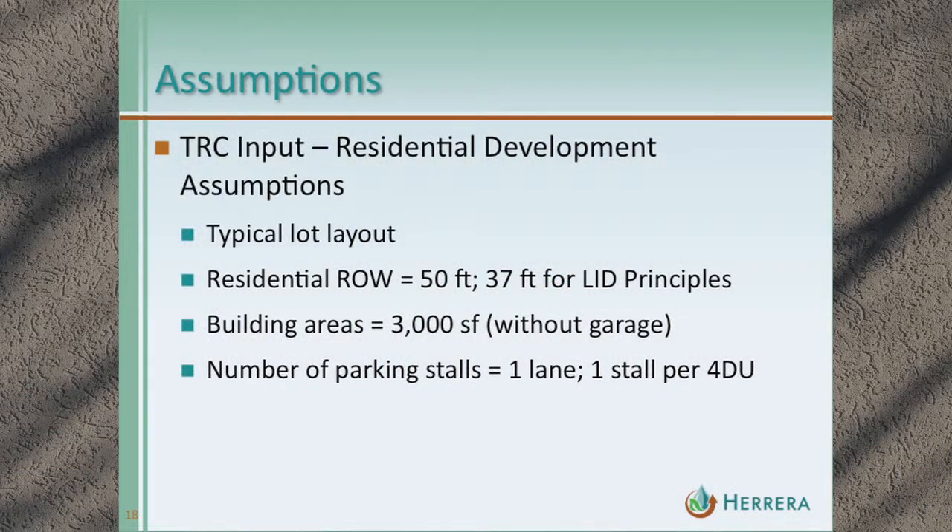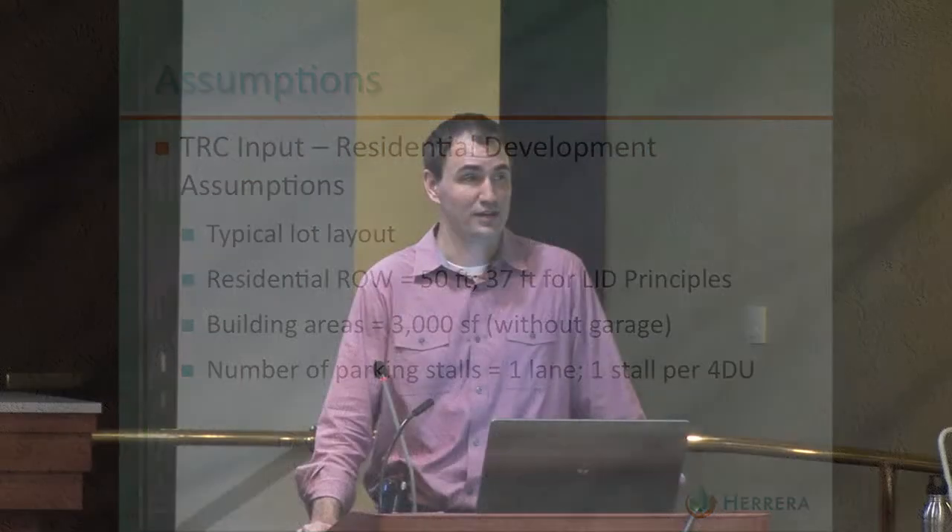TRC input was really important in making sure lot layouts and right-of-way layouts were representative of typical zoning codes and things that might change as LID principles get incorporated into local code. For example, the residential right-of-way for the typical residential scenario was 50 feet across — two sidewalks, two five-foot planting strips, two travel lanes, and one parking lane. Under LID principles, that slims down: we cut out one sidewalk and remove the parking lane, with parking provided as one stall per four dwelling units within the planting strip.